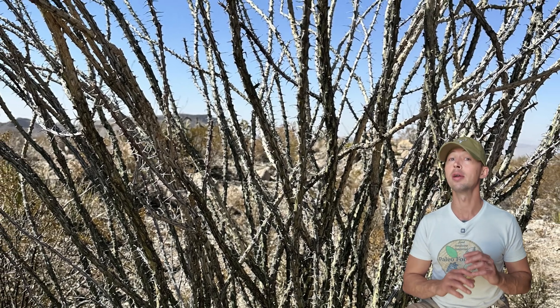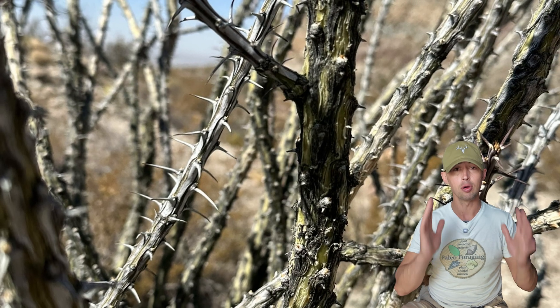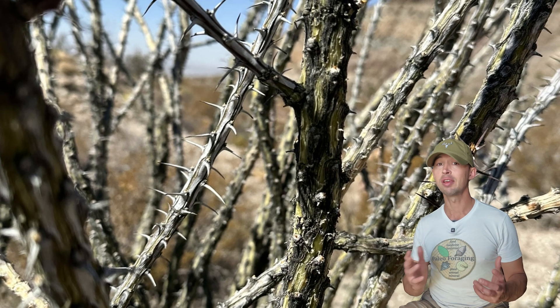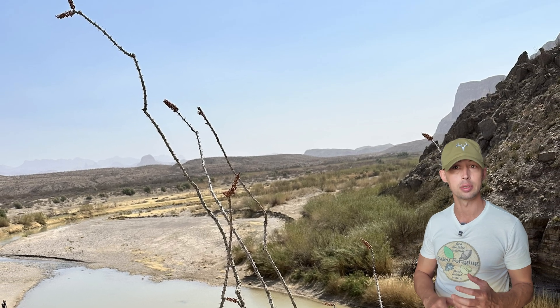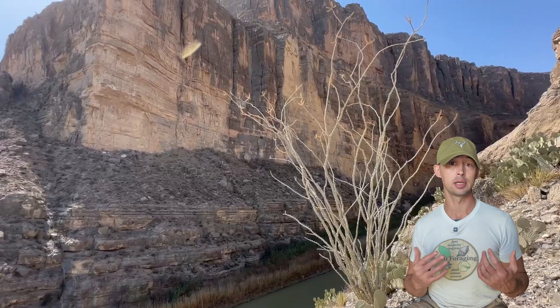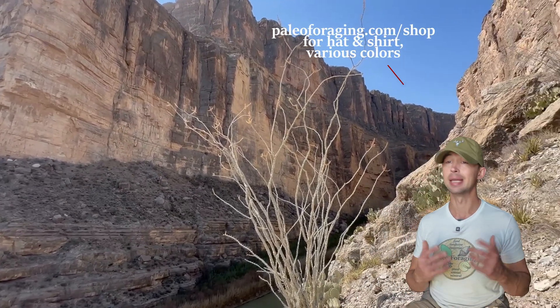The spiny stems were used by the Cahuilla for fencing, suspending rows of two or three horizontally between posts like barbed wire. Living fences can be made by burying the cut ends a few inches into the ground. The Mexican Kickapoo also used the woody stems for constructing shelters and houses.